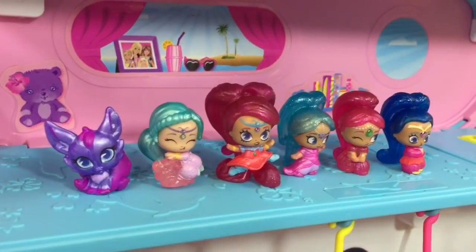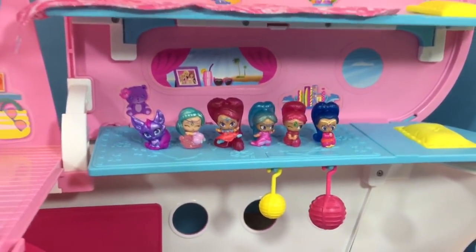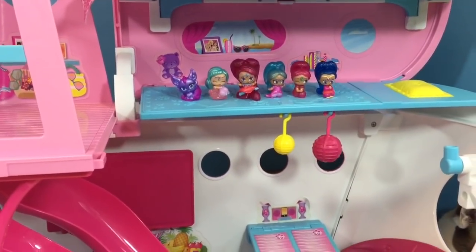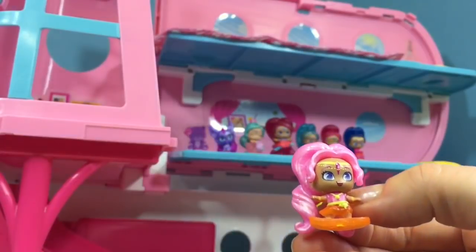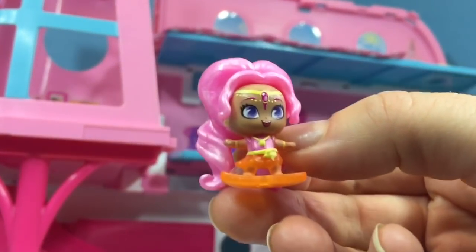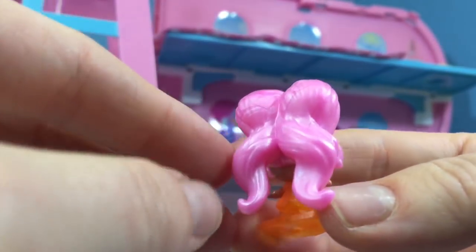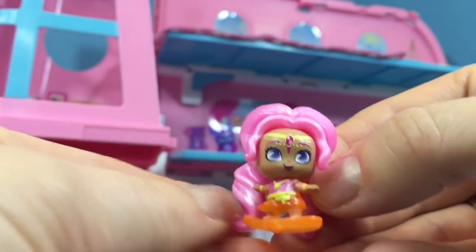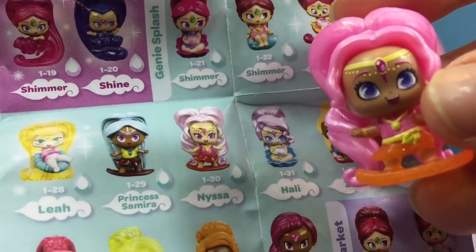I've lined up our Teenie Genies on the bed. They're waiting for the pool to fill up, but we need to open our Mystery Genies first. They're in these tiny little green bags. Look at her bright pink hair, and she's even riding an orange surfboard. Let's look at the flyer and see what her name is. This genie's name is Nyssa.